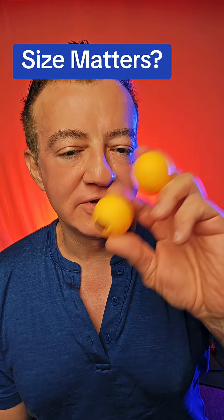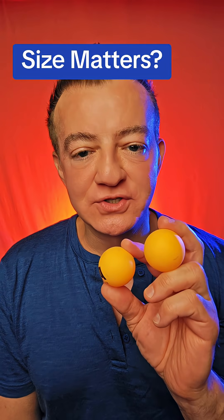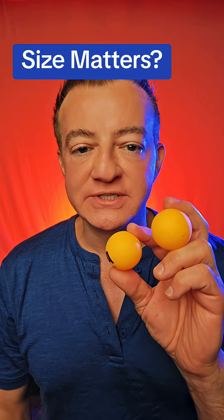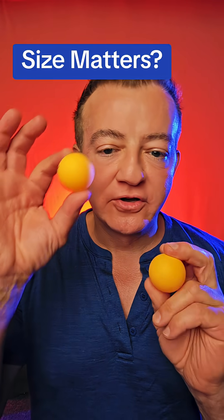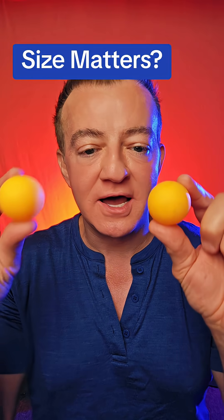Does size really matter? Can you tell the difference between the size of these two balls? A lot of people on here are trying to convince you that the size of your LDL lipoproteins, your low-density lipoproteins, actually matters. They tell you that the large fluffy ones are okay and that the small dense ones are not.